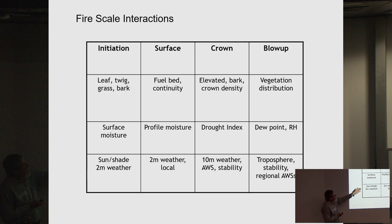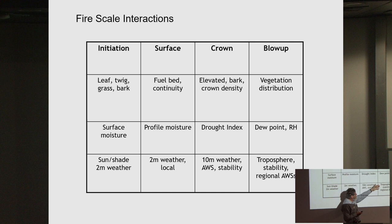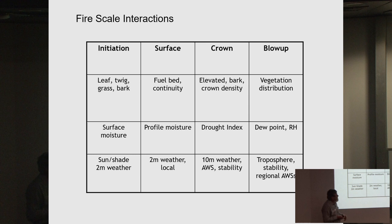The importance of scale extends from ignition right up to blow-up conditions. At initiation, what matters is the arrangement of each leaf and twig, the surface moisture, and whether it's in shade or sun. For a surface fire, it's more about the fuel bed continuity, litter profile moisture, and the local two-metre wind. In a crown fire, it's about crown density, drought index, seasonal dryness, and ten-metre wind at a more regional level. At blow-up conditions, broad vegetation distribution, dew point, and atmospheric stability become the major players.